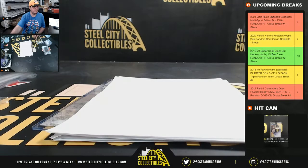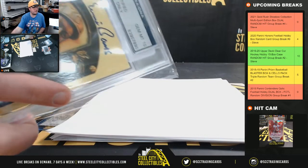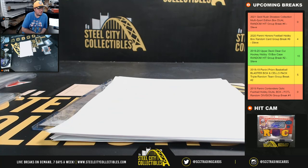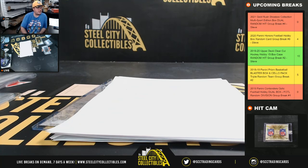Alright, that's going to do it for that break guys. Go ahead and get that one uploaded to YouTube. The Ernie Banks does have a grade of a 10 on the autograph. I'm going to upload that video to YouTube — we've got Contenders Optic Football coming up next.